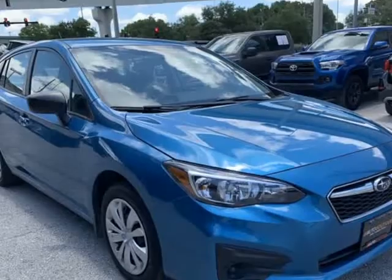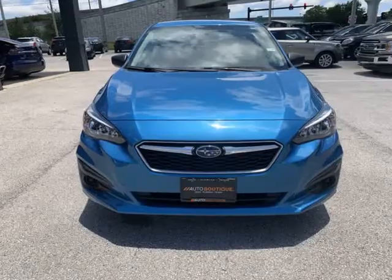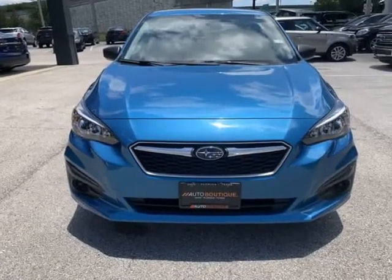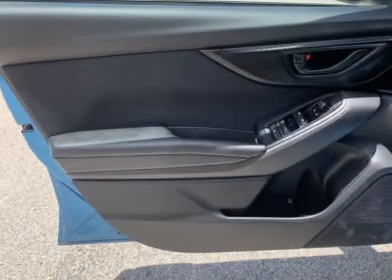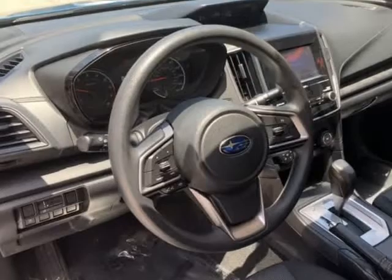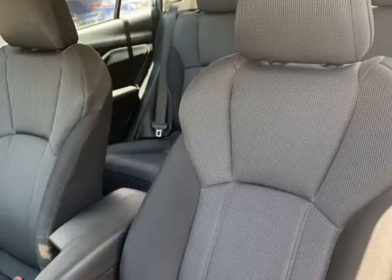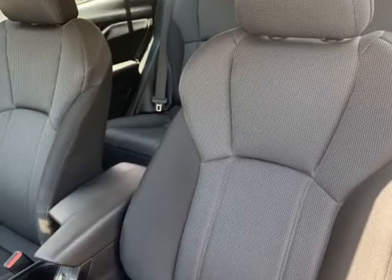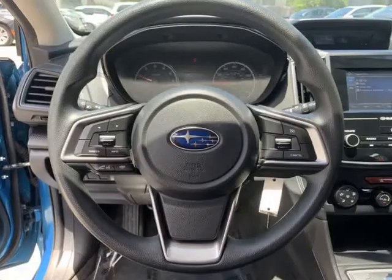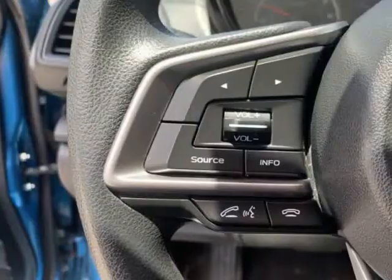Buying a car from us is easy. You can purchase the vehicle by paying cash or finance through one of our partnered lenders such as Capital One, Wells Fargo, Ally Financial, Community First Credit Union, Florida Credit Union, USAA, and more. Give us a call to confirm if we are partnered with your lender. Visit our website to fill out an application for a quick and easy approval.